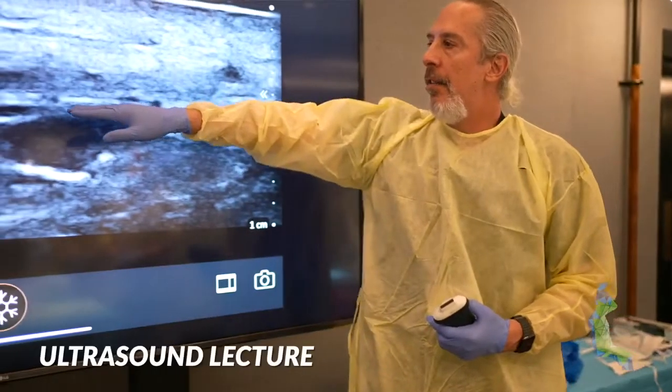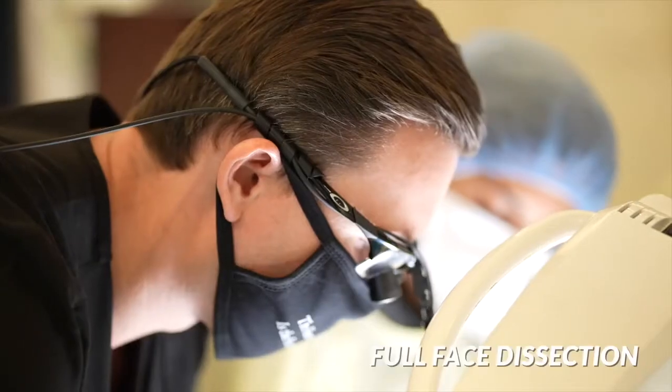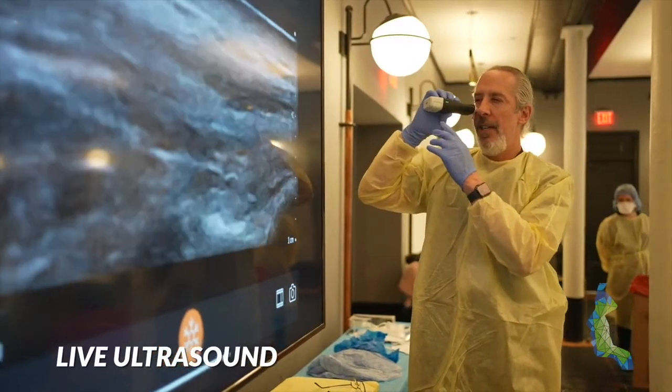It's a combined cadaver ultrasound course, where I'm going to give a full face lecture on facial anatomy in the morning, coupled with an ultrasound lecture from Dr. Weiner. And then in the afternoon, I'm going to do a pro section — a full face dissection on stage — while Steve does an ultrasound live on a patient.